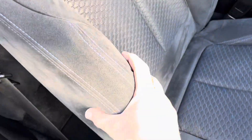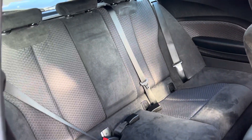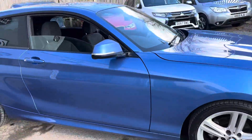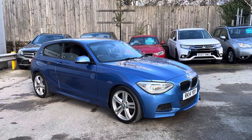The seats are nice and supportive, and you can adjust them with the button down on the side. The rear seat has reasonable space as well. And that's the walkround of our 1 Series here at AutoUnit.